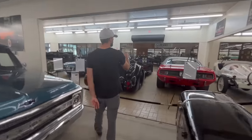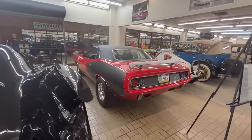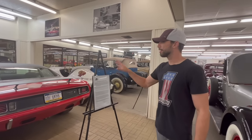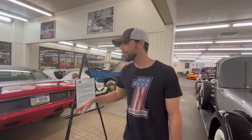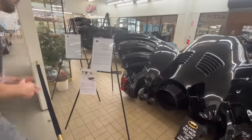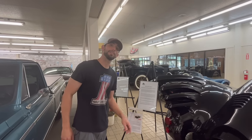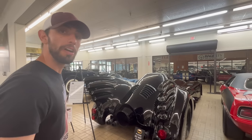This is a 1971 Hemi Cuda tribute - meaning it is not a real Hemi Cuda - and they're offering it at $161,000. This is not one of the auction cars, it's a displayed car for sale. It's in Rally Red - originally just a plain 318 car turned into a Hemi clone. What's even cooler is this Batmobile. This car was built for Six Flags amusement park, and they are offering it at $750,000. It looks just like the Batmobile in person - this thing sitting in your garage would look pretty freaking awesome.